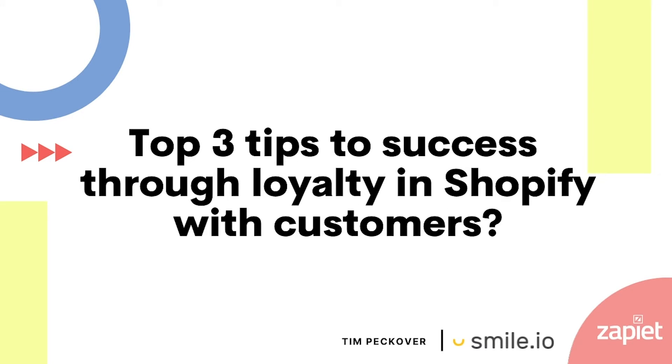What are the top three tips to success through loyalty in Shopify with customers? Three tips to be successful on Shopify as far as loyalty goes would be to really know your customers. You have to understand what they are looking for in a loyalty program in order to build something successful for them. That means you actually have to talk to them — whether you're calling, emailing, or using SMS. You need to find out what makes them tick and what they're interested in.